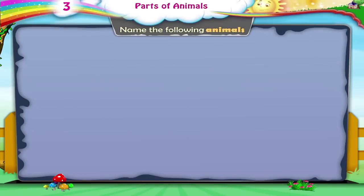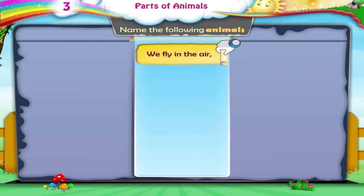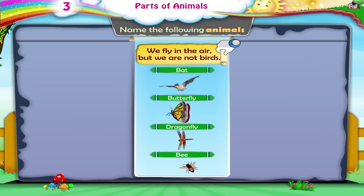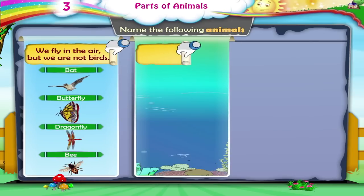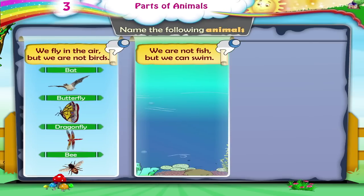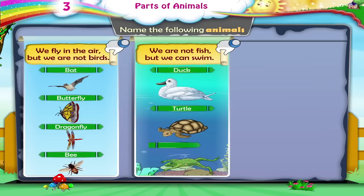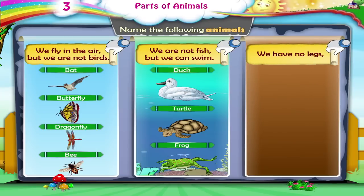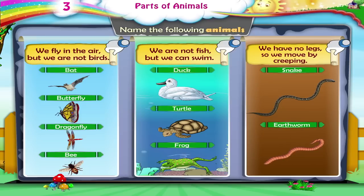Name the following animals. We fly in the air, but we are not birds — Bats, butterflies, dragonflies, bees. We are not fish, but we can swim — Ducks, turtles, frogs. We have no legs, so we move by creeping — Snakes, earthworms.